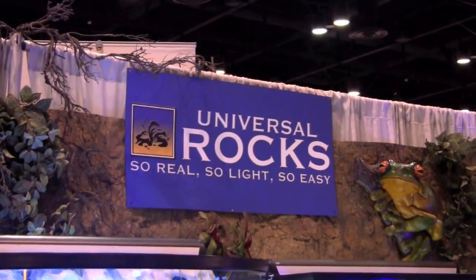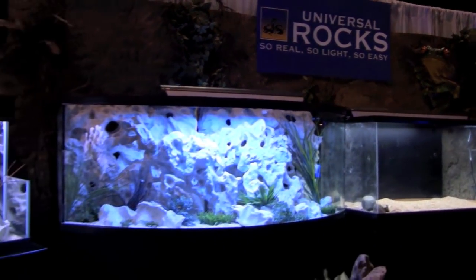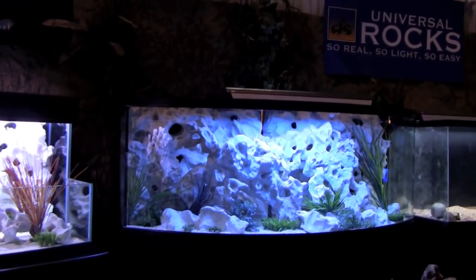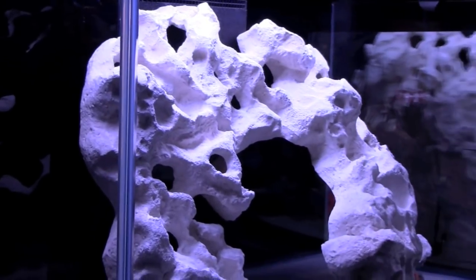Here is a product that is new to me. Artificial decorations have been improving for years. Universal Rocks has produced a lightweight faux Texas holy rock. This is a welcome addition to our hobby, especially considering the cost of shipping the natural rock.